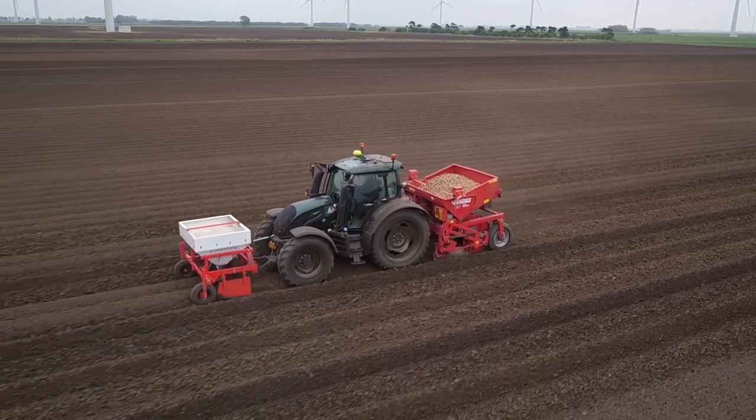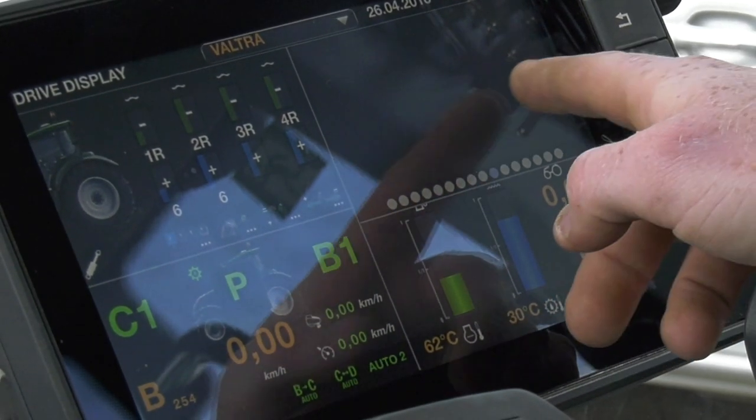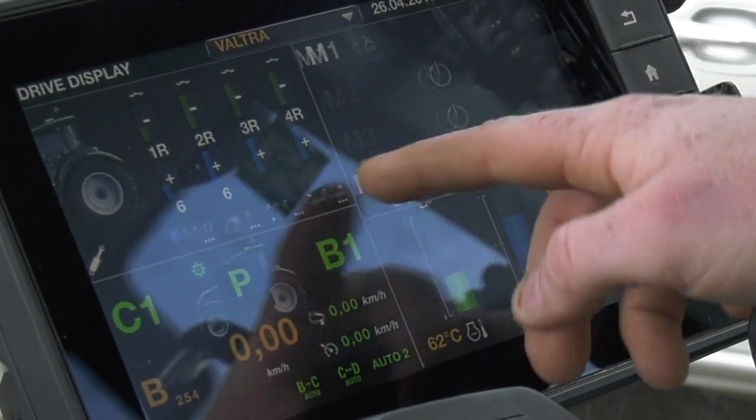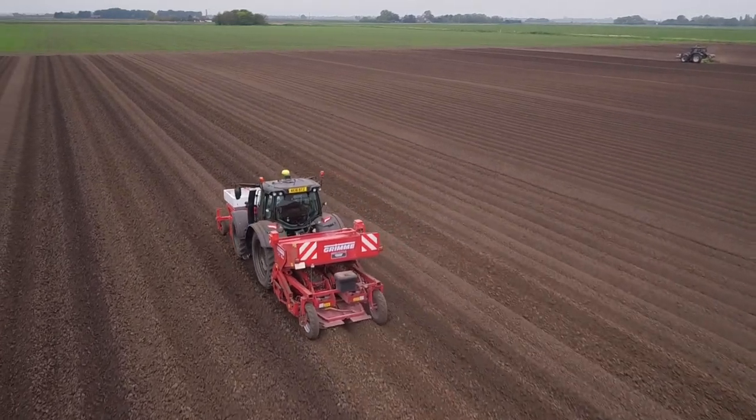The newest tractor to the fleet is the T194 with the Smart Touch Armrest. That is a change away from the older armrest, but the new Smart Touch we're getting on very well with — very intuitive, very easy to use. Love the touchscreen.